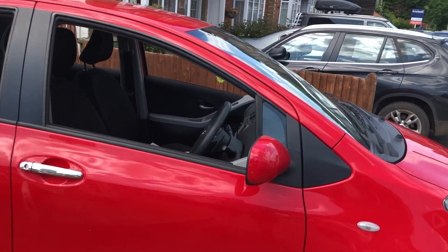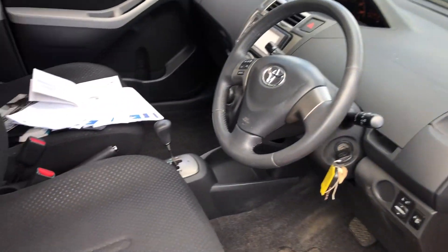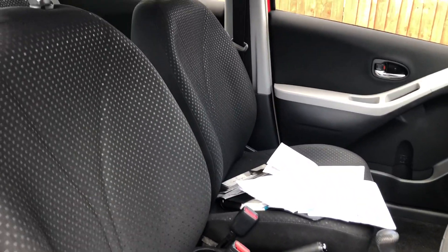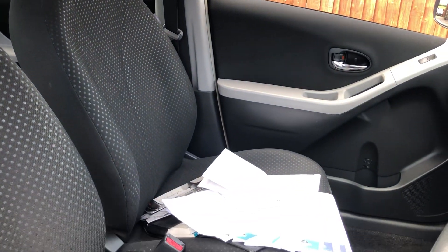Let's move inside the car and see what you think. You can see it's all in very nice condition. The car hasn't been prepared at all yet - it's just as it arrived. You can see the seats are all lovely with no tears or rips in them at all.